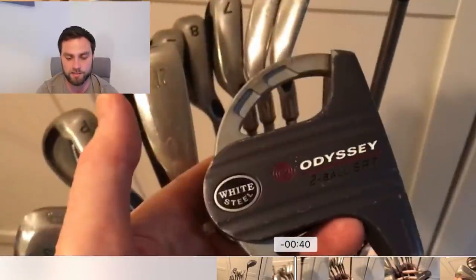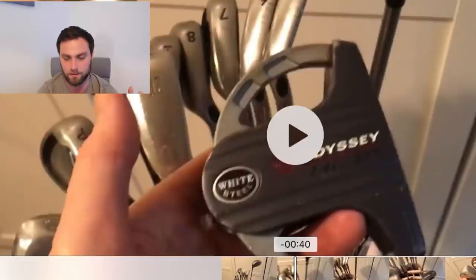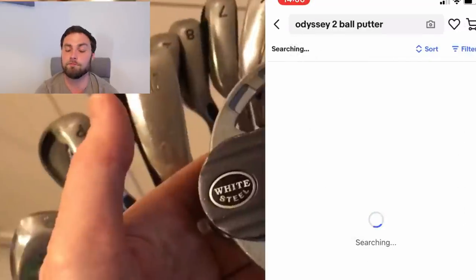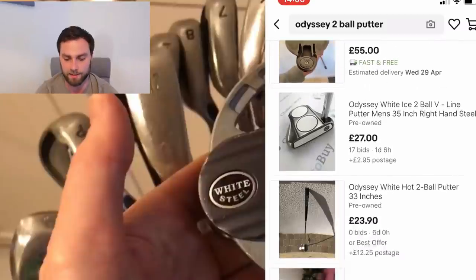He did buy a set of F8s but now he just wants to sell them and feed his second-hand bargain hunt - I fully know the feeling. The Odyssey Two Ball - I don't care who you are: if you've just started the game and you want a forgiving, high-MOI putter like the Spider or the Stroke Lab, but you only want to spend £30 or £40, this is the one. Old school - the reason everyone had them 10-12 years ago. Great putter, great feeling, does the majority of what you want. I highly recommend it.